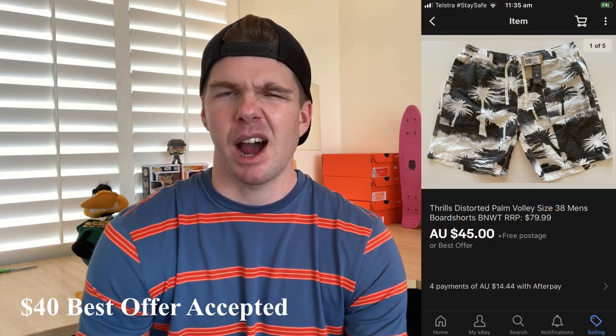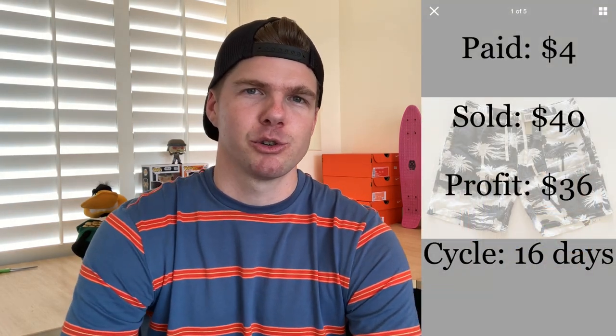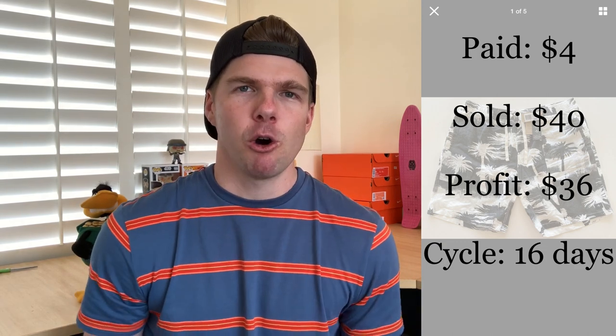Here on the Gold Coast I buy a lot of board shorts for resale. I call them free coffees — I buy them for $5 and sell for $10. But these Thrills board shorts sold for a whole lot more. I found them with an actual price tag of $80 on them. New with tags, I knew this was going to be more than just a free coffee. After dropping the price after a week or two, they ended up selling for $40 on eBay — a $36 profit off buying them for just $4 in the op shop. The big takeaway: find items with the price tag still on them. Normally I'd sell these for $10, but because of that tag it became a $40 sale.